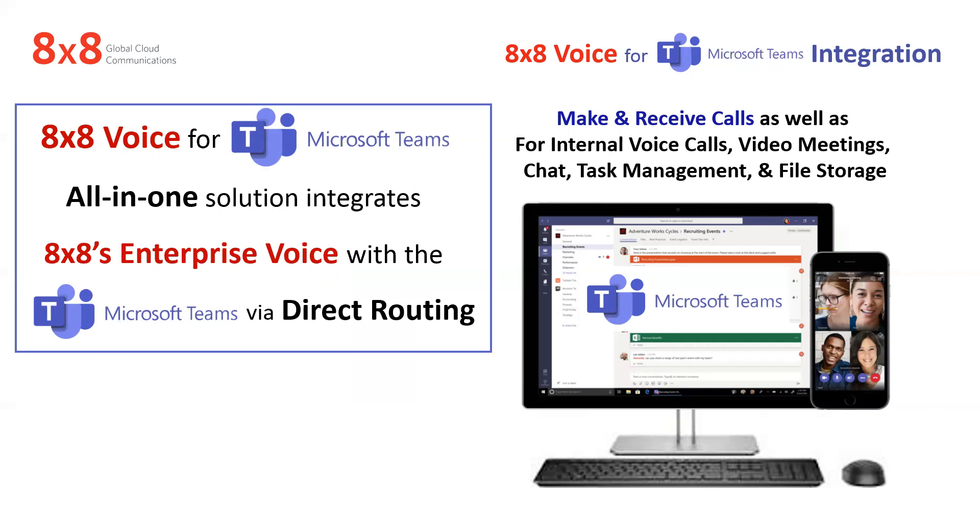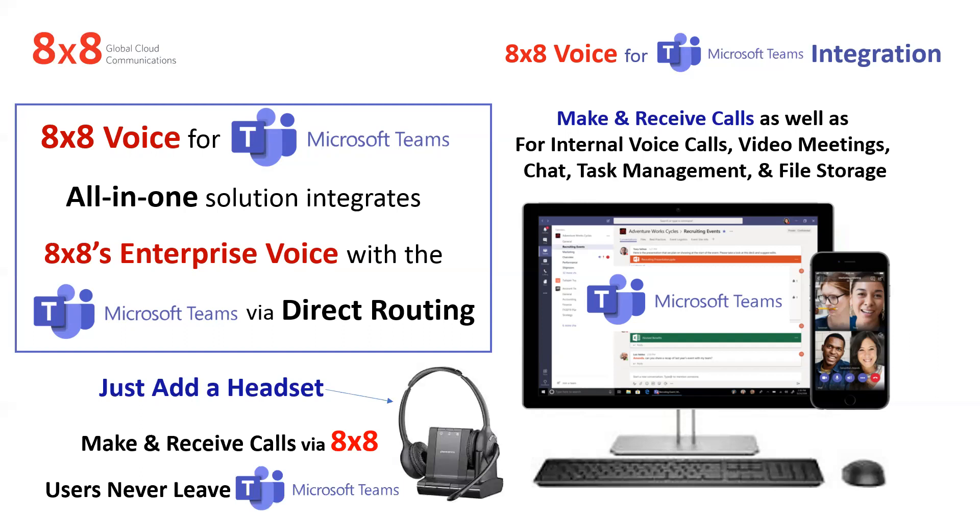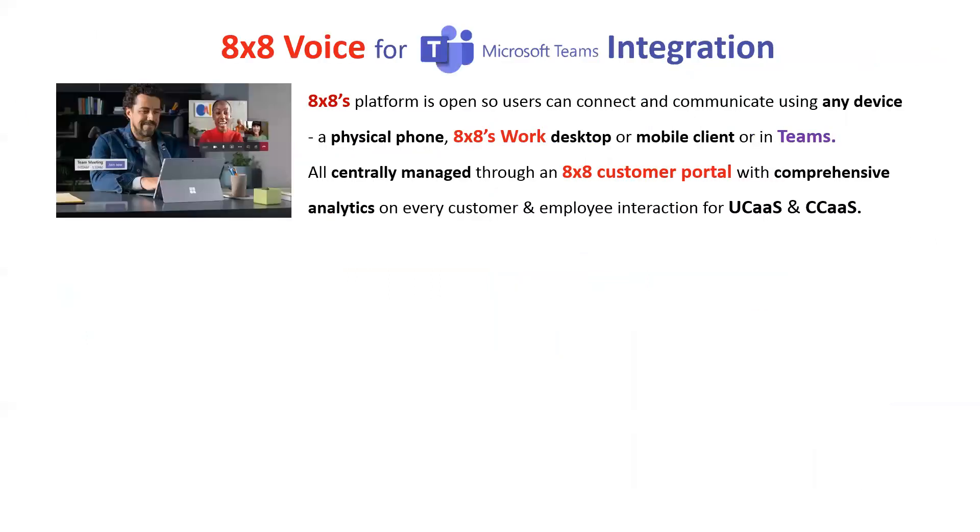8x8 Voice for Teams gives you an all-in-one solution that integrates 8x8's enterprise voice network with Microsoft Teams via direct routing. So that means you can make and receive calls — internal, external — do video meetings, chat, task management, everything from within Teams. All you need is a headset. Just add a headset and you're making and receiving calls via Teams, via 8x8. The users never leave Teams, so it's very easy on the users and very easy on the admin people to set up.